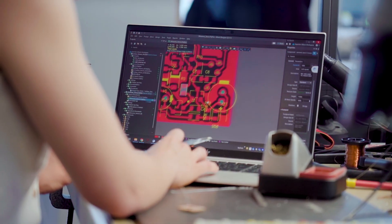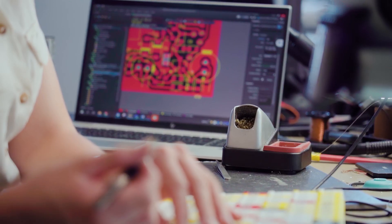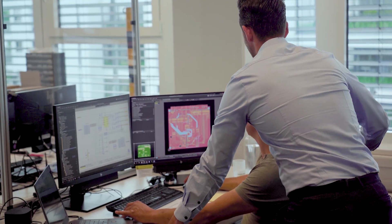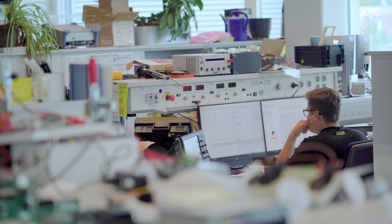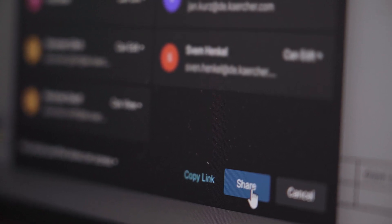Regarding electronic engineering, we have to speed up in our day-to-day business. We have to be in line with the mechanical engineers. With the help of Altium, we are more efficient. By choosing this kind of tool, we can optimize our processes. We are having development teams in China, Italy, Romania, the US, and of course it's growing. And Altium gives us the opportunity to share data around the world.